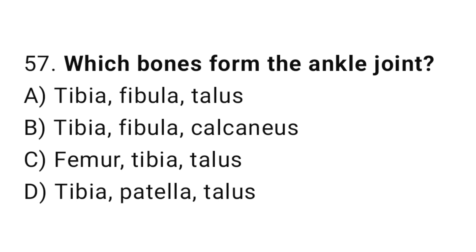Q57: Which bones form the ankle joint? The right answer is A, tibia, fibula, and talus.